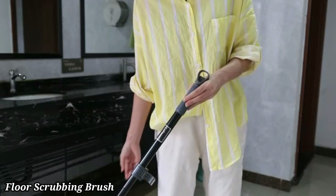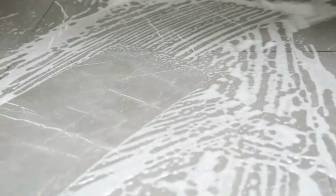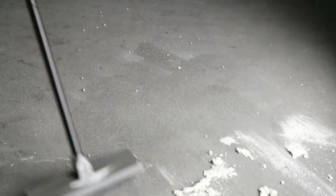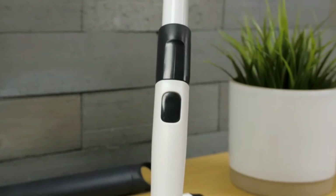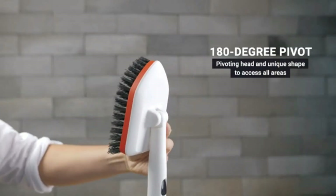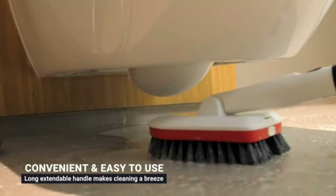Floor Scrubbing Brush. A floor scrubbing brush is a sturdy cleaning tool designed for deep-cleaning hard floors. It typically features stiff bristles that effectively remove dirt, grime, and stains from surfaces like tile, concrete, or hardwood. The long handle provides comfortable reach, reducing the need to bend while scrubbing. Made from durable materials, these brushes are built to withstand rigorous cleaning tasks. The ergonomic design ensures a good grip, allowing for better control and pressure during scrubbing.